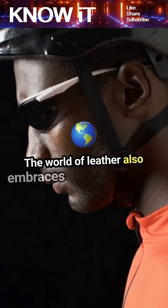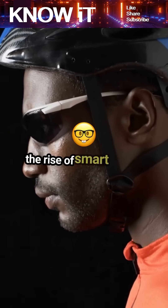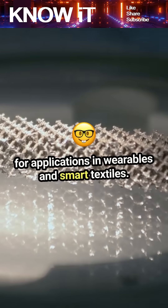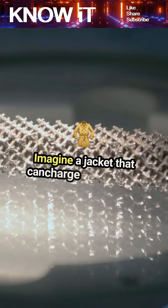The world of leather also embraces technology with the rise of smart leather, which integrates electronics for applications in wearables and smart textiles. Imagine a jacket that can charge your phone.